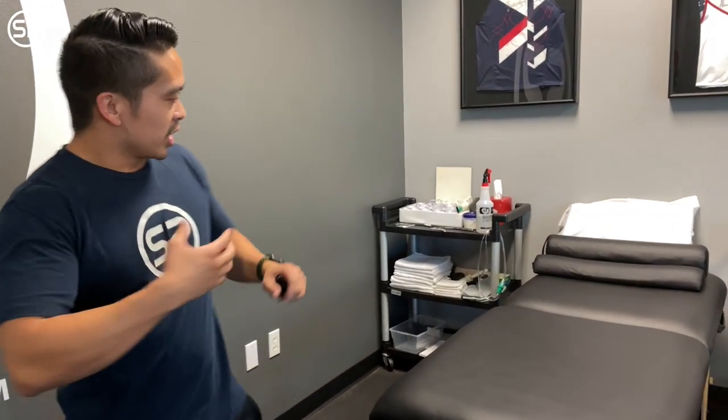With PT we can provide pain relief through cupping, scraping, adjustments, spinal manipulations, and corrective exercises. All the clinicians here try to put that plan together with a long-term focus — getting you past the pain, back to the activities you want to do, and helping you accomplish any goals you're aiming for. That is what PT at sports performance looks like.